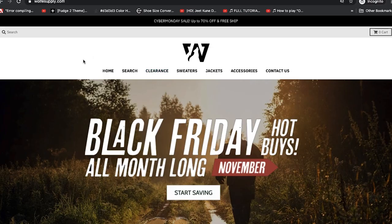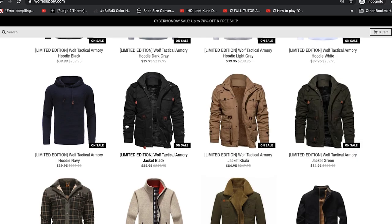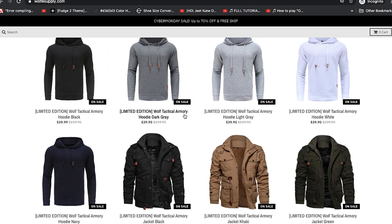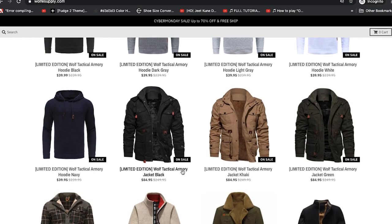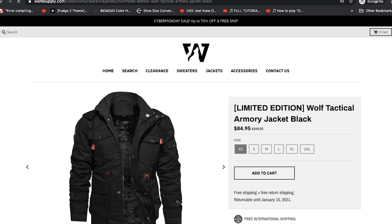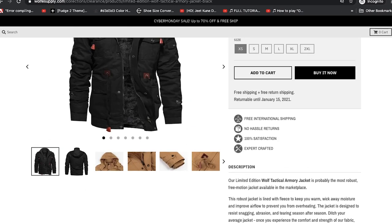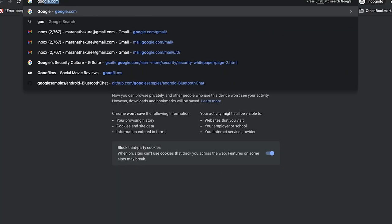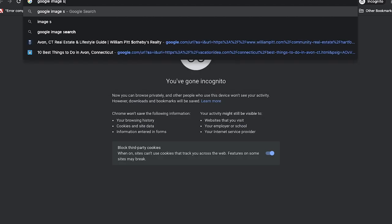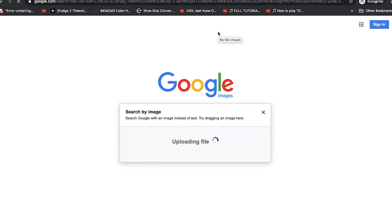Let's go on Wolf Tactical. Most of their product names are similar — this is the Wolf Tactical Armory Hoodie in dark gray, and this is the Wolf Tactical Armory Jacket. Let's assume she's referring to this one. Let's click on this, right-click on the image, save it to the desktop, and then come to Google Image Search — click 'search by image,' upload an image, and choose the file.